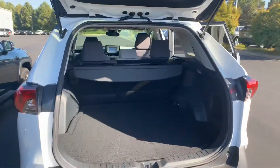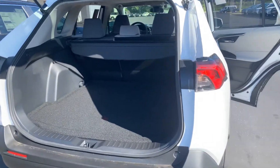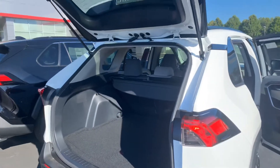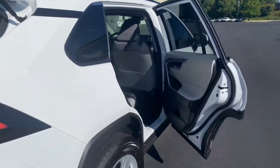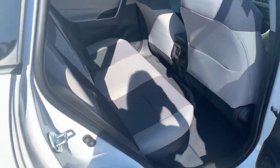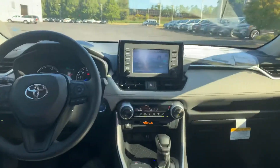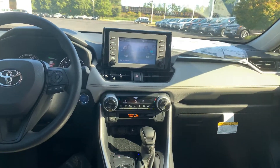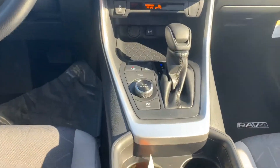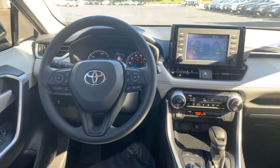We also have a hybrid edition as well. Same with your carpeted mats, cargo mats, and your tonneau cover. Your liftgate is not power on this one. The XLE hybrid is giving you cloth interior. You also have the same options on your screen here, and you're also getting your energy monitor. Again, dual climate control. You have your EV mode, also your trail mode, normal mode. Smart key system on both.